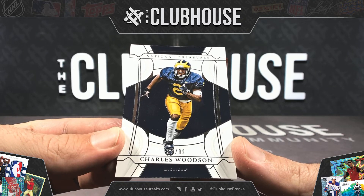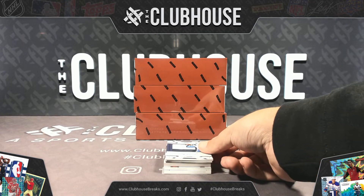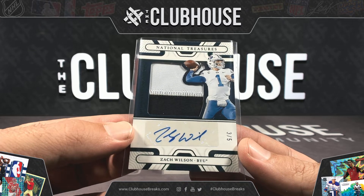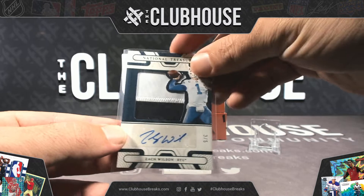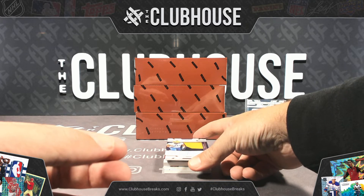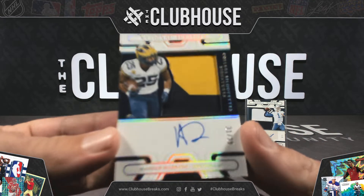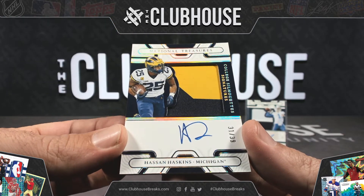Hey, I know the next one, and it's nasty. Three color — I think it's three colors. Jumbo Silhouette Patch Auto for the New York Jets, number three of five, Zach Wilson. Zach Wilson, three of five, Patch Auto for the New York Jets. This one I'm not sure — Silhouette Patch Autograph, 31 of 39, Hassan Haskins. Confirmed on that — Tennessee.